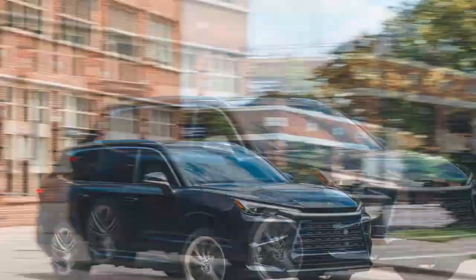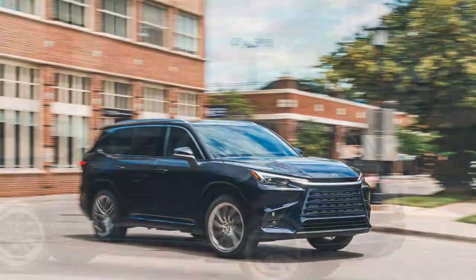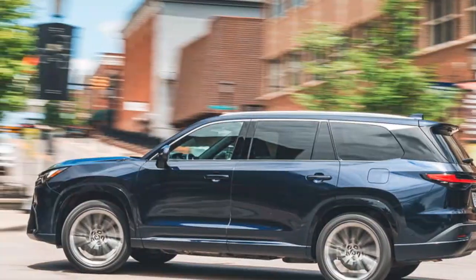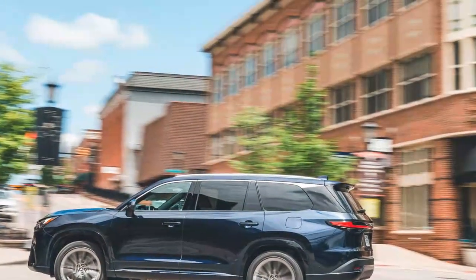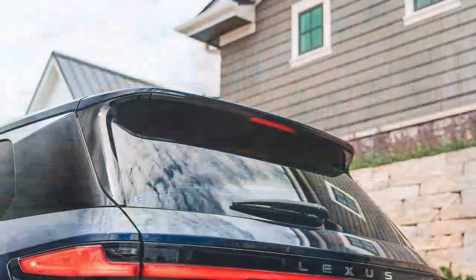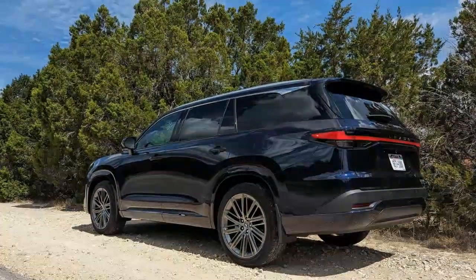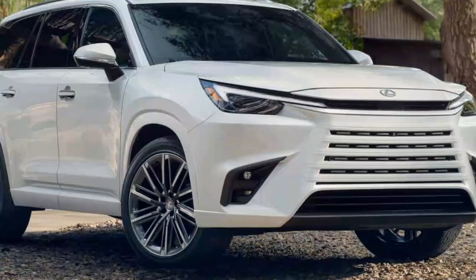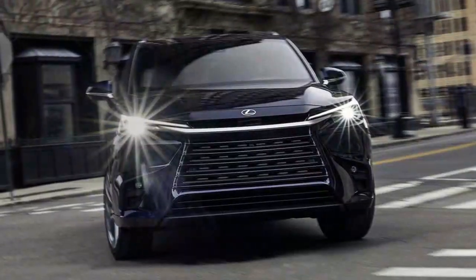Powertrain refinement, however, is wanting. The naturally aspirated 3.5-liter V6 makes its 259 horsepower at 6,000 RPM, with peak torque of 247 lb-ft arriving at 4,600 RPM. With every horse necessary to move nearly 2.75 tons, the 3.5-liter gnashes its teeth during anything but the lightest calls for acceleration. The planetary gear-set transmission — which isn't anything like a belt-driven CVT but can sound like one — works the engine into over-rev before settling into the chosen ratio for the requested speed.